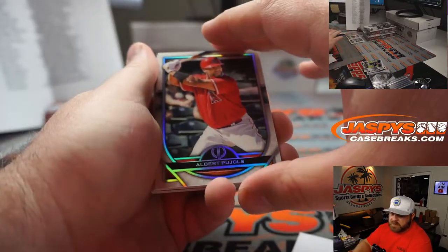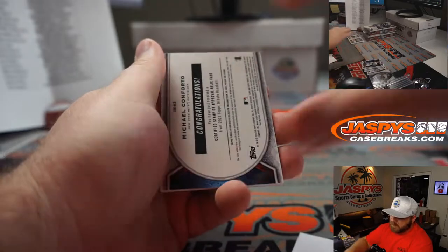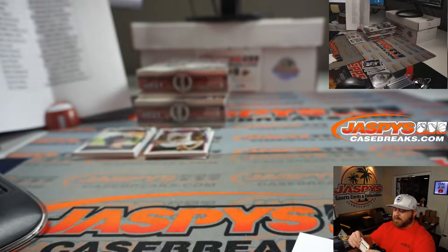Albert Pujols for the Angels — Josh Exline. Nolan Ryan for the Rangers — Patrick Davis. And Michael Conforto, 74 out of 99, little pinstripe relic for the Mets — Robert Zwickas.